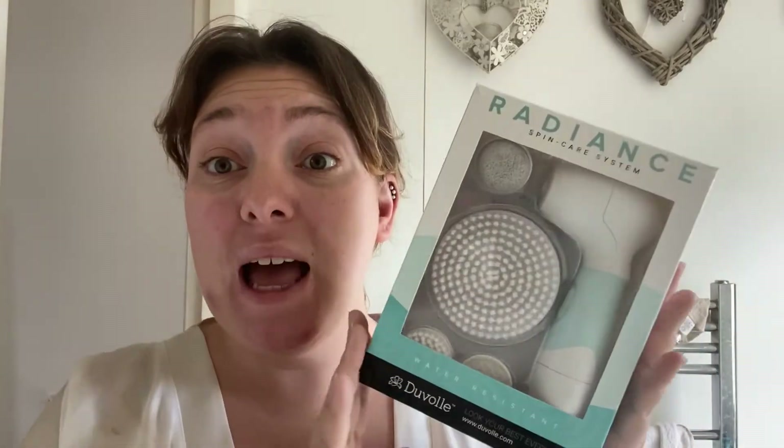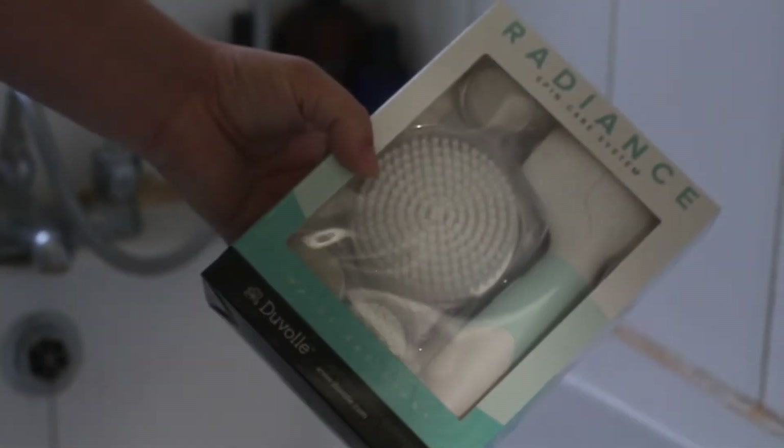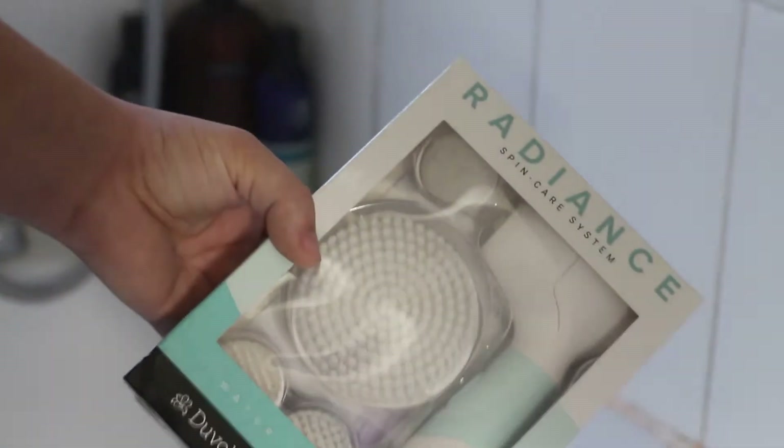Good morning everyone! Today I thought I would share my skincare routine with you, and also a first impressions. I've got this set here from Radiance — from Davelle — it's the Radiance Spin Care System, and I thought I would introduce this into my skincare and let you guys know what I think. I'm going to do my skincare routine with you. I just wanted to talk a bit about what each of these bits do.